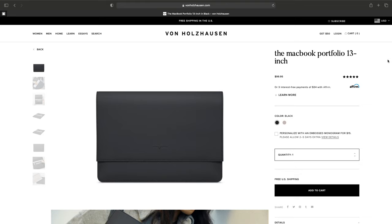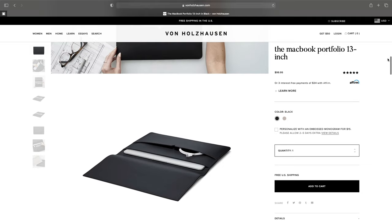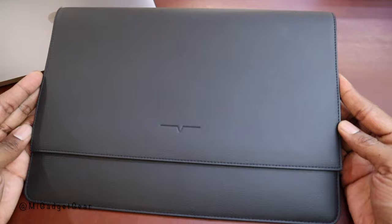After a couple weeks of use, I really don't have anything negative to say about the Van Hulhausen MacBook 13-inch portfolio other than possibly the price. At $99, there are certainly less expensive options on the market to protect and carry your notebook. However, if you enjoy the look and feel of leather and you don't mind paying a premium, I believe the Van Hulhausen MacBook 13-inch portfolio is a fantastic option, and I really like the fact that it's animal-free.